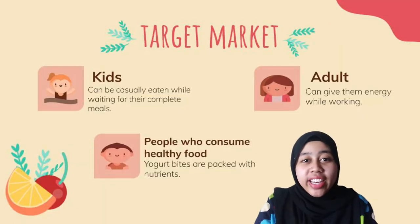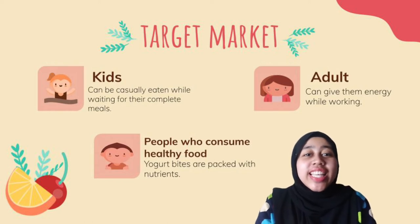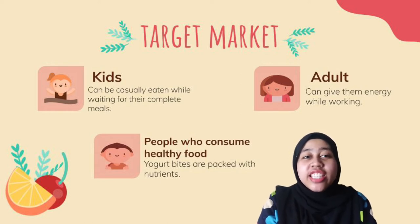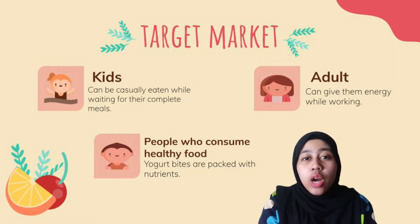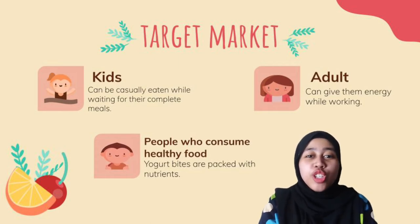Who is our target market for these products? First, kids. Kids can eat these healthy snacks while waiting for their meals. Second, adults. Adults can eat while doing their work and this can give them energy. And lastly, people who consume healthy food. This is because our product is packed with nutrients. Not only that, it is also light and easy to carry, so it is easy for all groups of people to consume it.